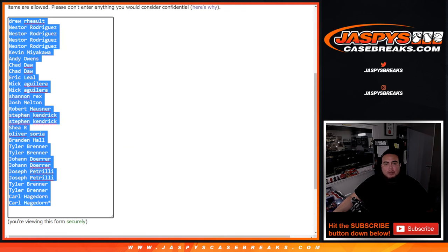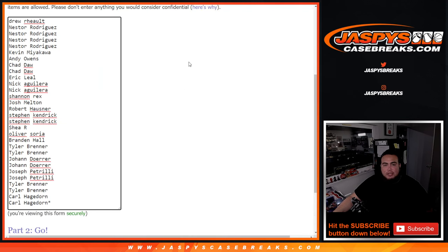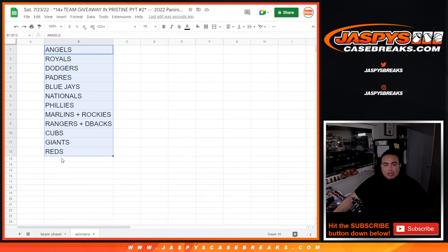First we're going to do the break — randomize customer names, teams, distribute the hits out of the hobby pack. Then at the end we're going to randomize the customer names and the top 12 names will get a team. I did combo up some of the cheaper teams that were 15 bucks or so — Marlins, Rockies comboed, Rangers, D-backs comboed, all the way down to the Reds. I think every team though was pretty much around $30 and plus, up to the Angels at $200. Pretty nice teams in there guys.